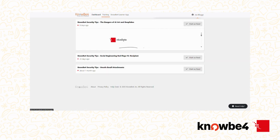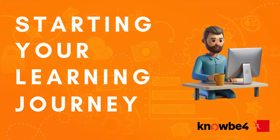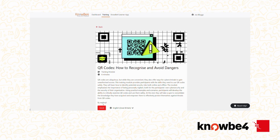Below that, you might find extra resources or optional learning, all designed to keep you sharp. Ready to start learning? Click into a course and begin. Each module is interactive, practical and designed to be easy to follow. You can pause, resume or replay content whenever you need.